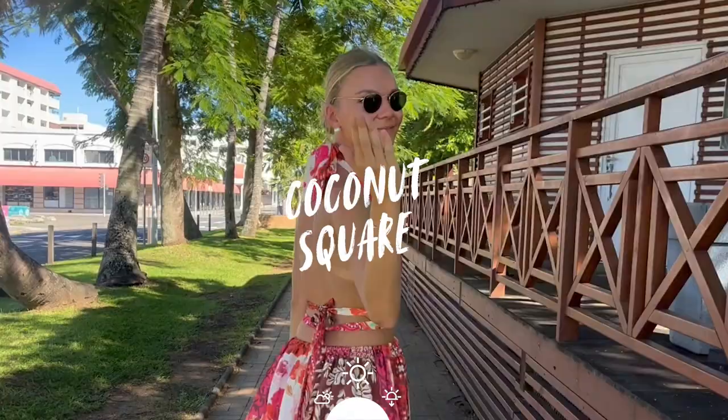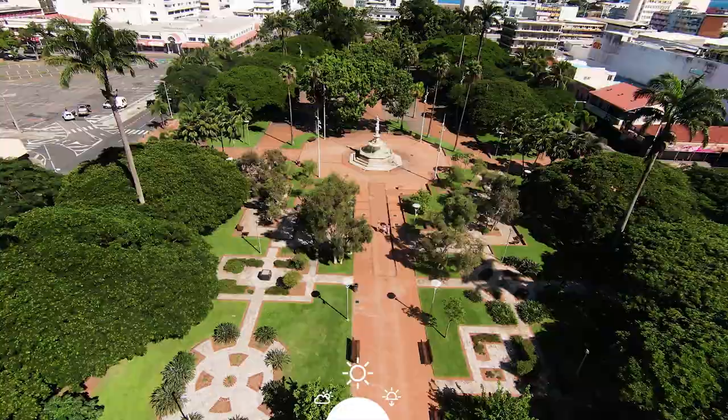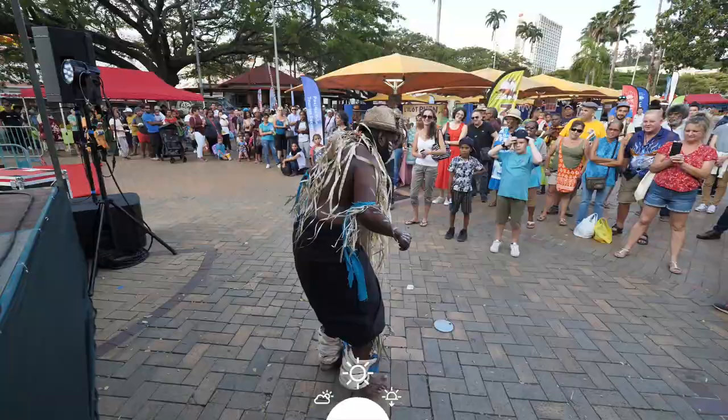Coconut Square — it is a bit of the essential of the city centre. Events are often organised here.